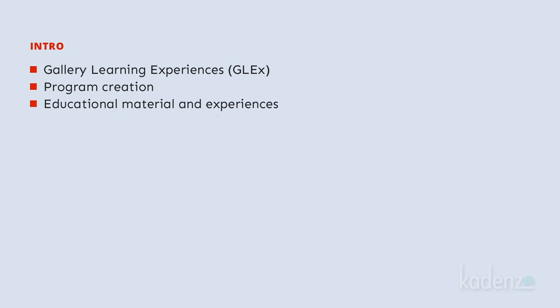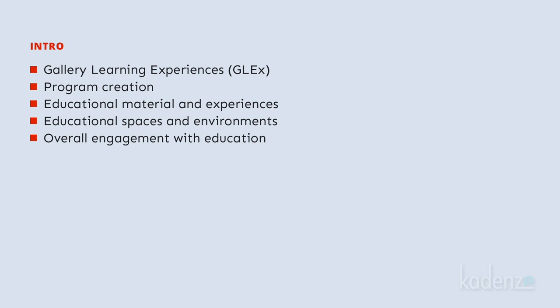We will discuss and delve into what I and others in our field like to call gallery learning experiences. We will touch on program creation and the design of educational experiences in galleries. We'll think about educational spaces and environments, as well as the museum's overall engagement with education across the board. And we'll do this in such a way that our exploration can be of benefit to both those who want to later dive deeper into the field and those who want to engage with museums in more probing and educational ways, whether they are visiting alone, with family, friends, colleagues, and others. Very simply, the term points directly to how education, how learning, happens and could happen in museums.